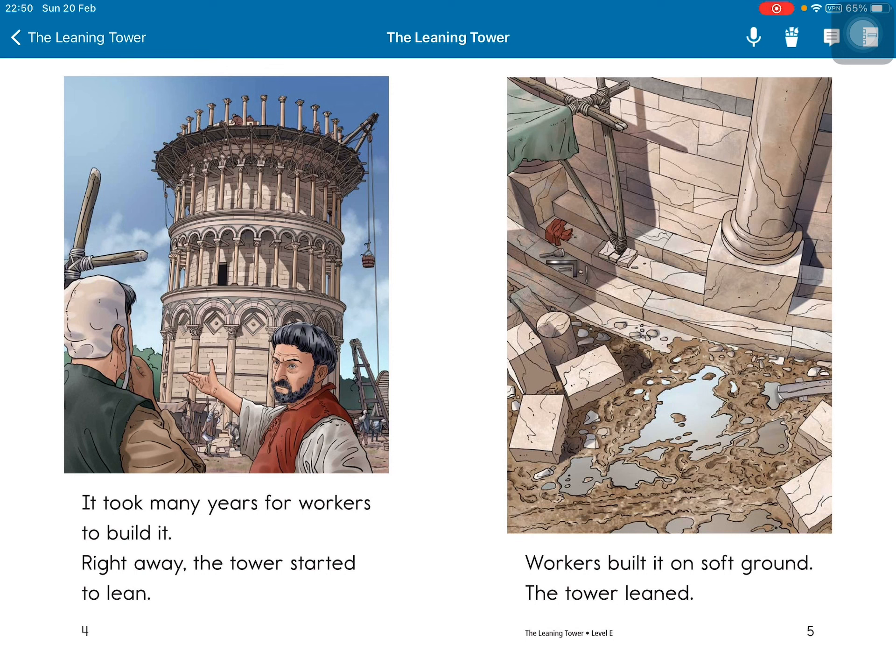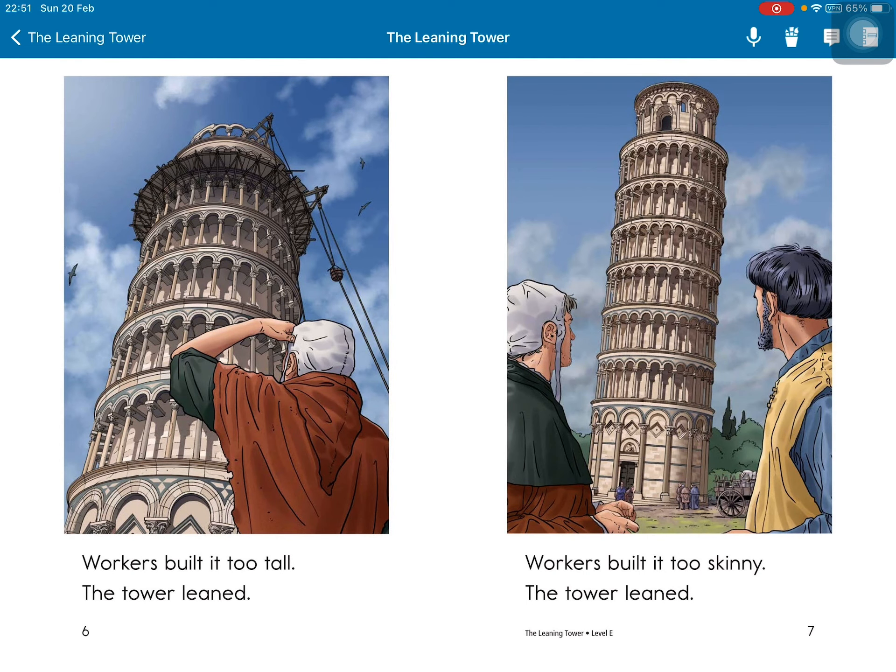Right away, the tower started to lean. Workers built it on soft ground — the tower leaned. Workers built it too tall — the tower leaned. Workers built it too skinny — the tower leaned.